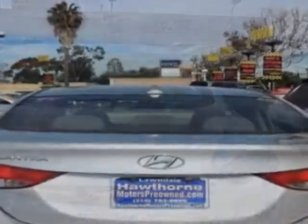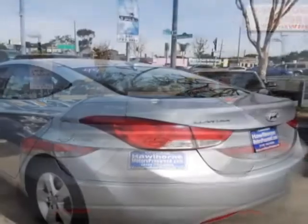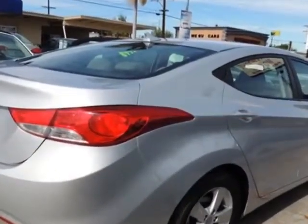For your protection, this vehicle has a factory warranty. This Elantra boasts a 1.8-liter engine and has an automatic transmission. Additional options for this vehicle include power steering,